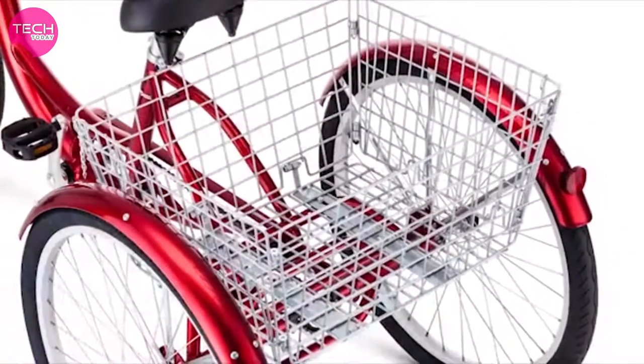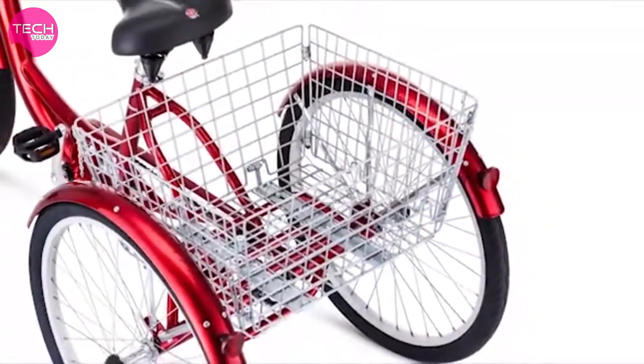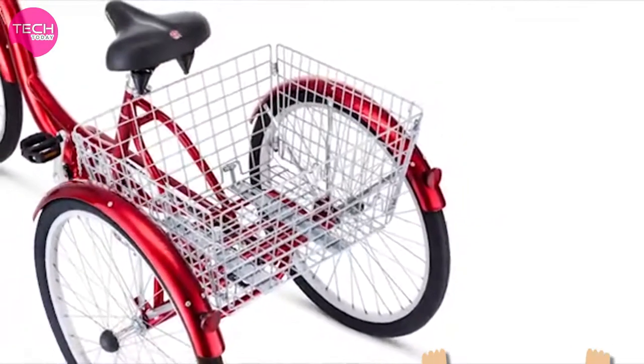The wire basket is great for carrying groceries, books, picnic supplies, beach chairs, and more.